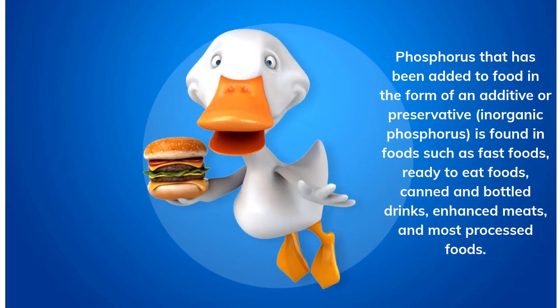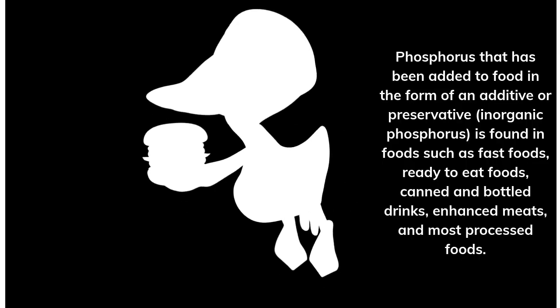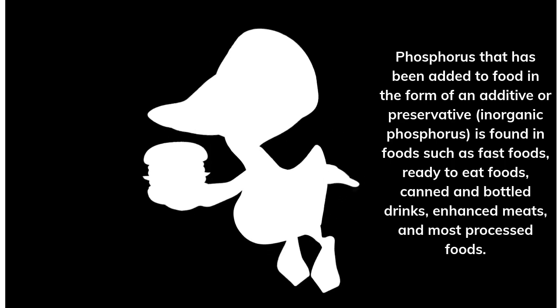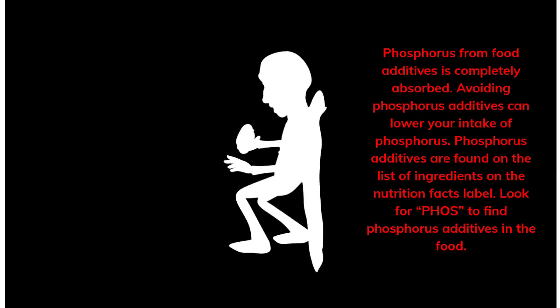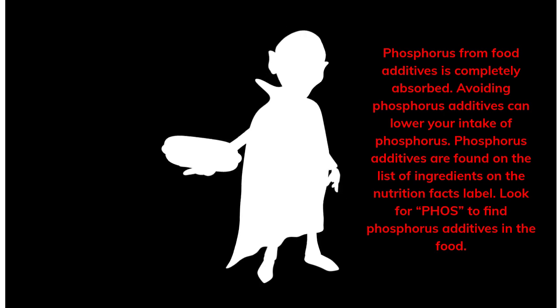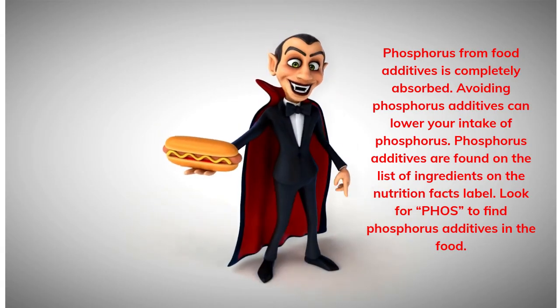Phosphorus that has been added to food in the form of an additive or preservative is found in foods such as fast foods, ready-to-eat foods, canned and bottled drinks, enhanced meats, and most processed foods. Phosphorus from food additives is completely absorbed, so avoiding phosphorus additives can lower your intake. Phosphorus additives are found on the list of ingredients on the Nutrition Facts label — look for 'Phos' to find phosphorus additives.